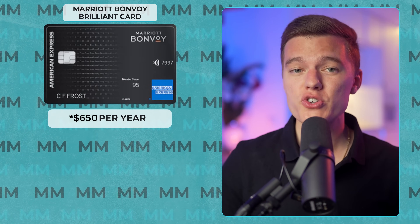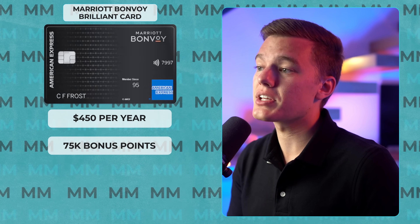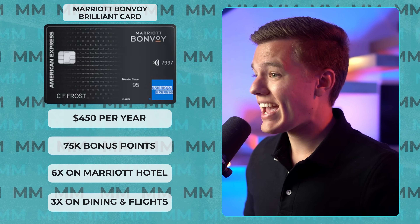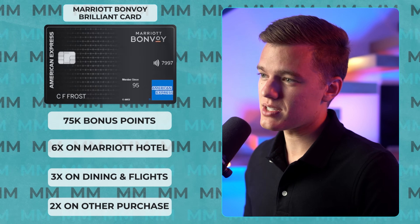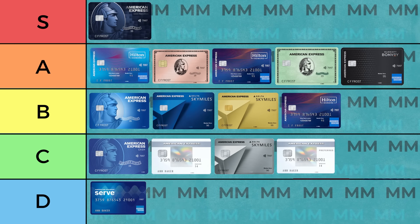The next card is a direct competitor to the Hilton Honors cards, and that would be the Marriott Bonvoy Brilliant card, also coming in at $450 per year. This gives you a 75,000 point bonus when you spend $3,000 in the first three months, as well as 6 points per dollar on Marriott hotel purchases, 3 points on dining and flights, and 2 points on all other purchases. The real benefit here is the $300 Marriott Bonvoy statement credits, one free night at a Marriott property, and $100 in Marriott Bonvoy property credits. You'd really have to frequently stay at a Marriott property in order to justify this card, but if you do, it will easily pay for itself, so I'll be putting it in the A tier.